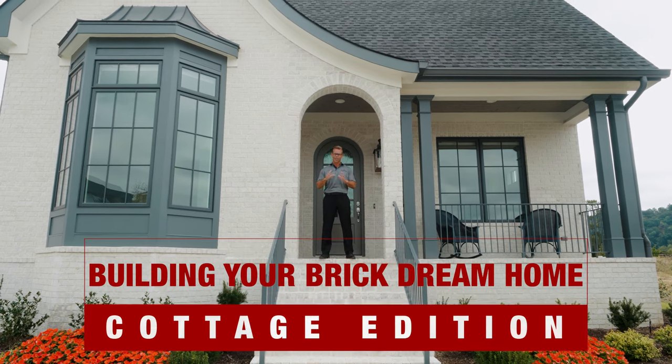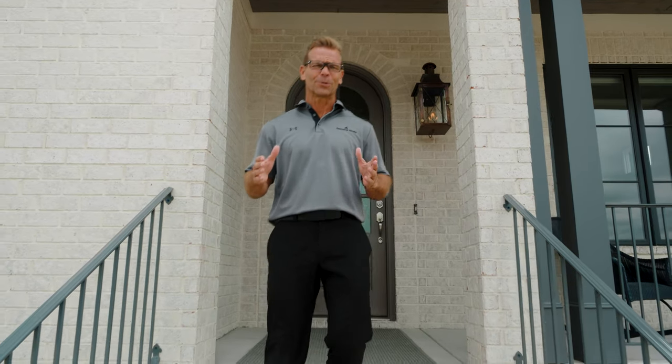Welcome to Building Your Brick Dream Home, Cottage Edition. I'm here to provide some guidance on color, texture, mortar, and other design elements that will help you achieve the brick cottage of your dreams. Let's go.